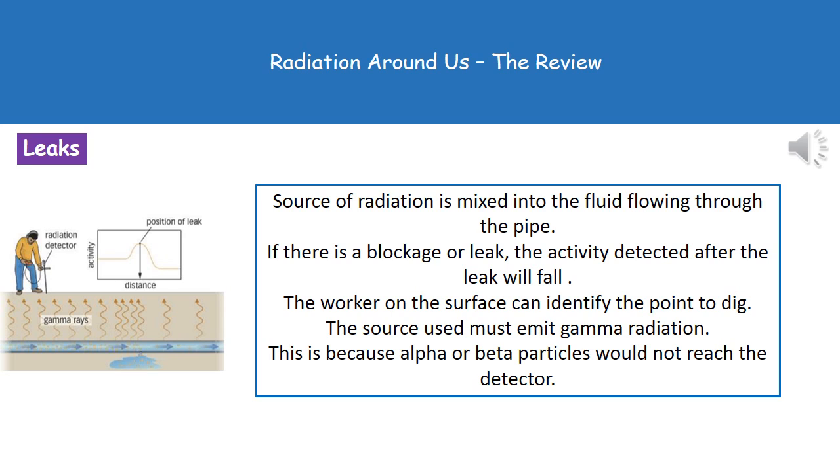This has to emit gamma radiation, because the source must be able to pass through the pipe, the ground, and reach the surface. Alpha and beta particles would not penetrate far enough to be detected by the detector on the surface.